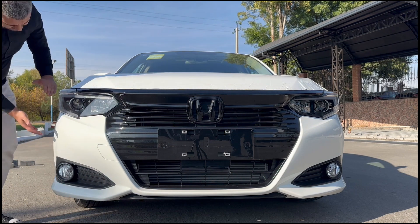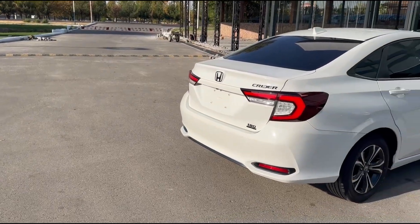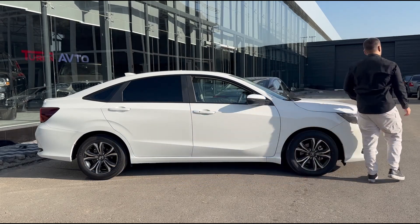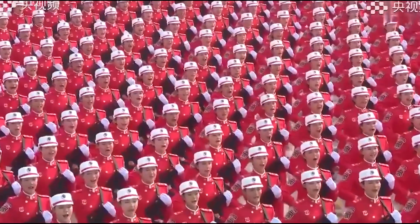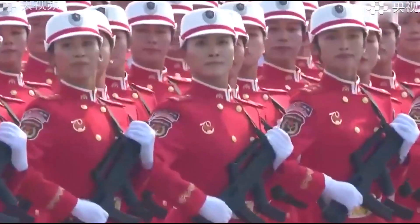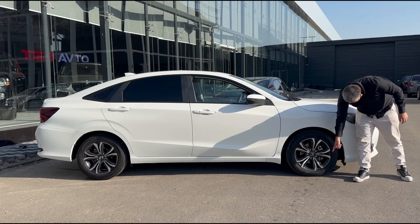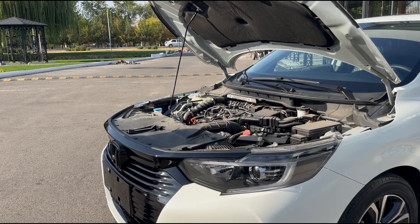There are cars that have 25 different personalities in one car and all of them fail — just like 25 different personalities of my ex-girlfriend, and all those personalities loved to ruin my day every day. This car knows what it is: it's a cheap 4-door family sedan and it does not try to be anything else.